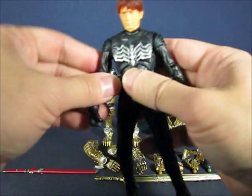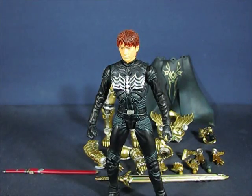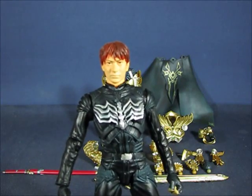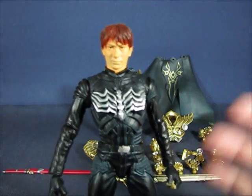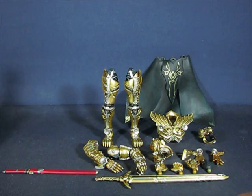As you can see, posability is rather limited, but again the highlight of the set is really Garo and not the Koga figure. It's still nice that they included the Koga figure to go with Garo, and not many sets have a figure of the unequipped Garo wearer, so that's a neat bonus. Now we're gonna go ahead and take a look at the parts for Garo before we equip Koga into Garo.